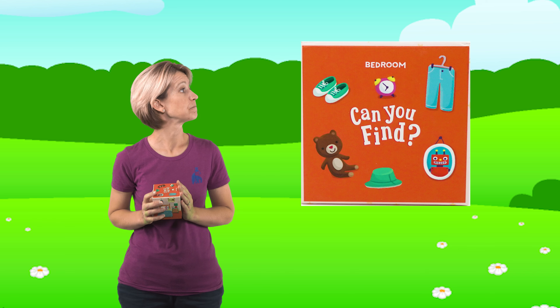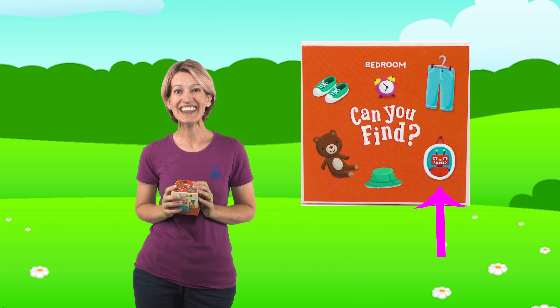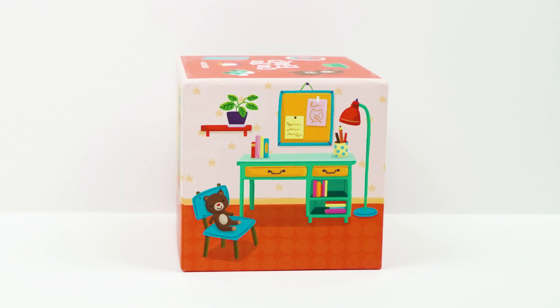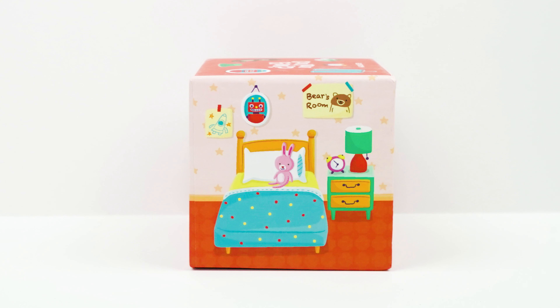All right, let's look for one more picture. Let's look for the robot picture. That's kind of a silly thing, isn't it? Let's see if we can find the picture of the robot. I don't see it on this side of the box, and I don't see it on this side of the box either. What about this side? Where would you hang a picture? Yeah, you would hang it on the wall. So do you see the picture of the robot on the wall? Yeah, there it is. Great job, friends - you are really good at that!